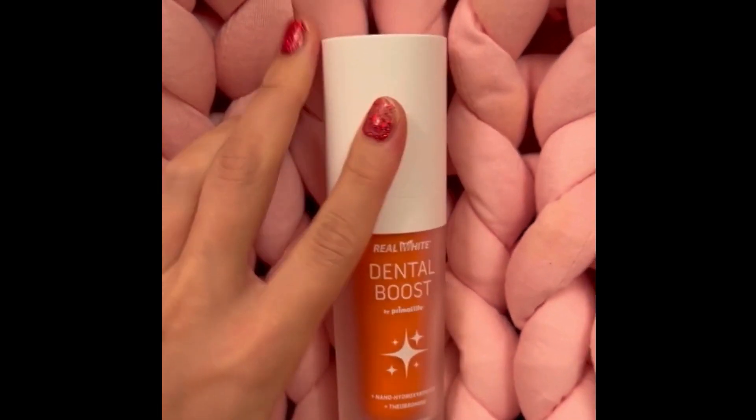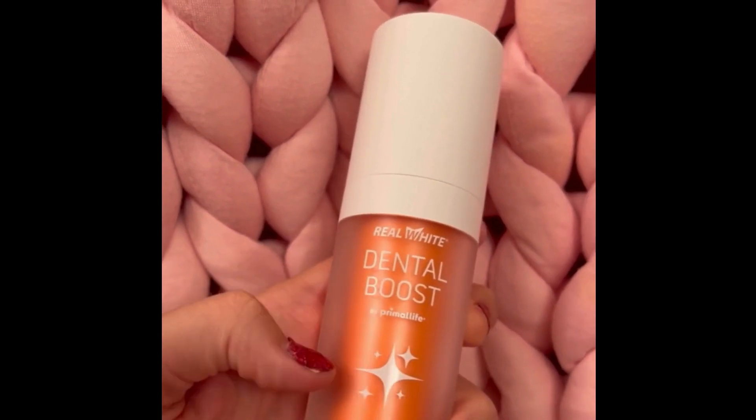Do you want to amplify your daily mouth care? Do you love when your teeth look sparkly white like I do? Well, I was on the lookout for the best product and I found Real White Dental Boost by Primal Life.